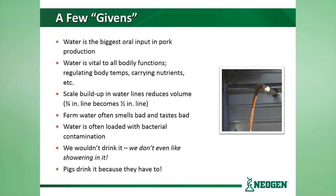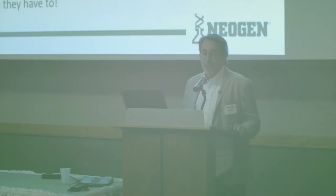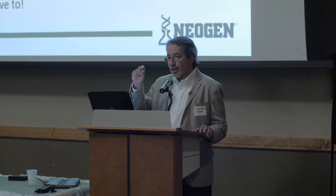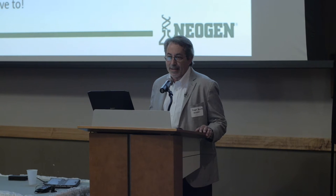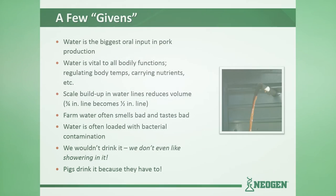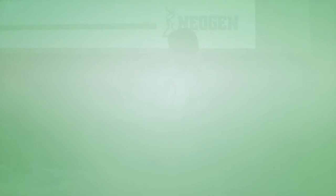Scale buildup in water lines reduces water volume. For example, if I have a three-quarter inch water line and I just have a sixteenth of an inch of scale buildup inside that line, now I've got a half-inch line — and I don't care how much water I try to push through, a half-inch line can only carry so much. From our own experiences, we know that farm water often smells bad and tastes bad. Water is often loaded with bacterial contamination. We wouldn't drink it — heck, we don't even like showering in the water out on the farms. Pigs drink because they have to, not because they want to.